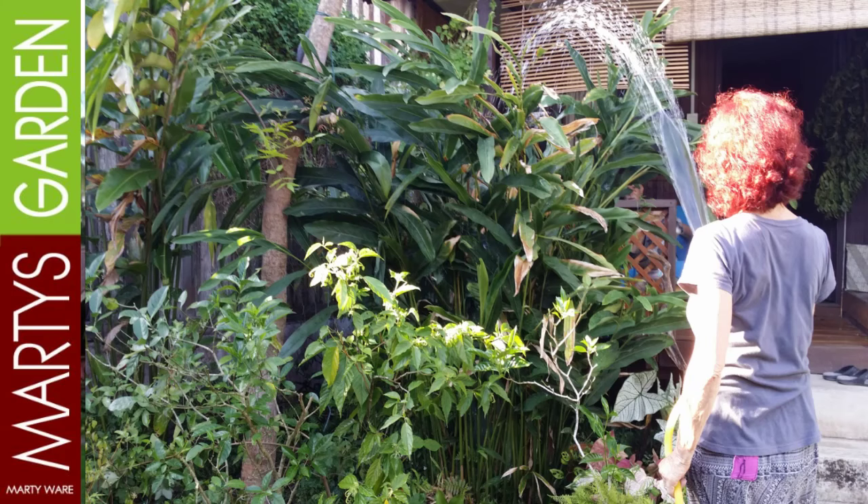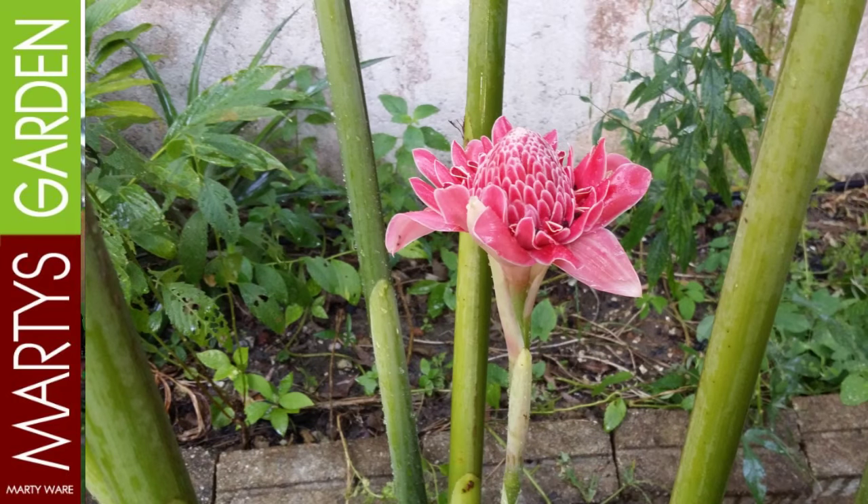I saw it in this German lady's garden and I asked her, I said, hey, do you mind if I take a photo of this flower? Is that a ginger flower? And she goes, yes, this is the torch flower. And I've gone, you beauty, I've got to show this to everyone. Because it's such an amazing flower and it has a beautiful scent, and really it's something that you just don't see every day.